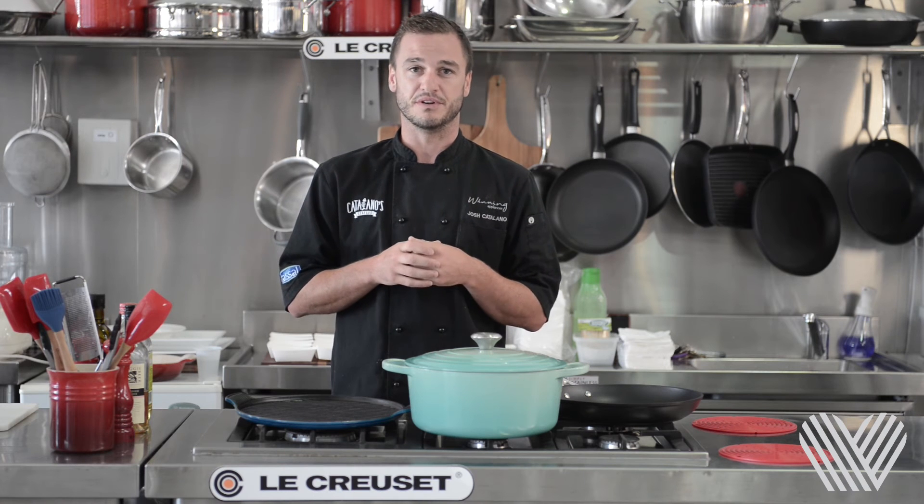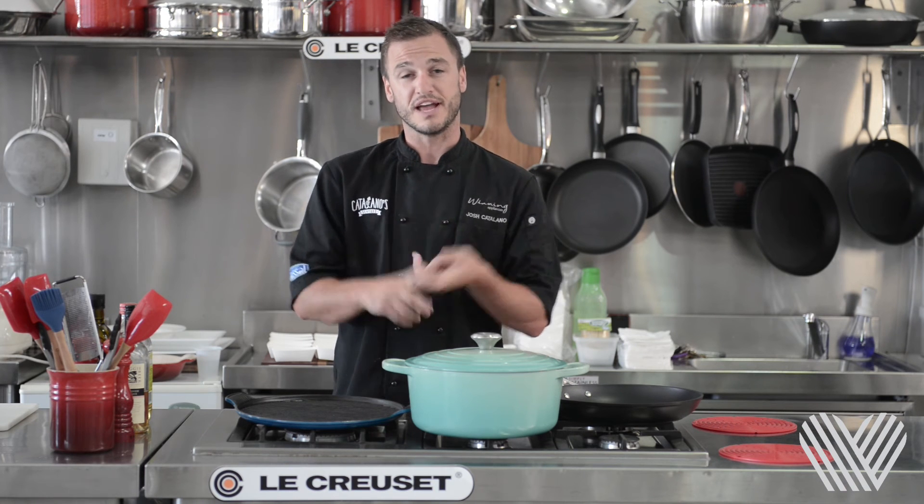Tip number four: try not to put too many flavours with seafood. Buy good quality seafood and cook it right.